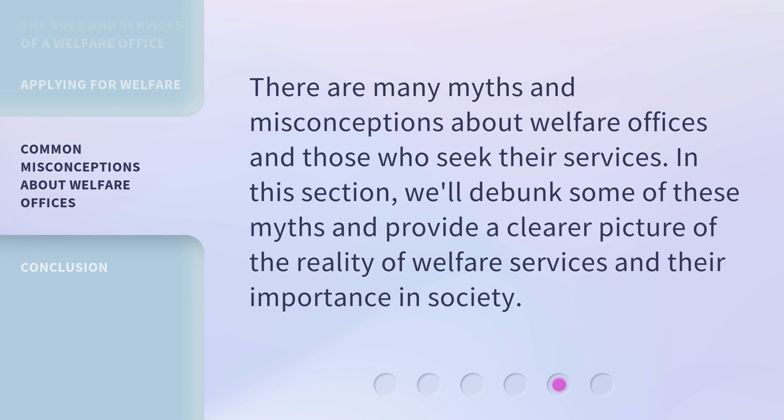There are many myths and misconceptions about welfare offices and those who seek their services. In this section, we'll debunk some of these myths and provide a clearer picture of the reality of welfare services and their importance in society.